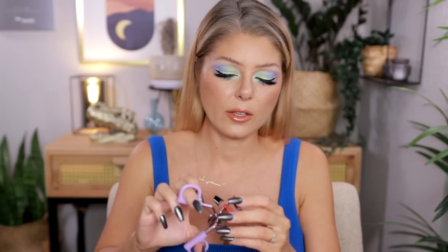Tower 28 sent me their new mascara. I've been raving about the Make Waves mascara in Jet black, and now they've released it in a brown called Drift. I'm not really a brown mascara person, but I love the Tower 28 formula. They also gave me a purple lash curler. I will try this out.